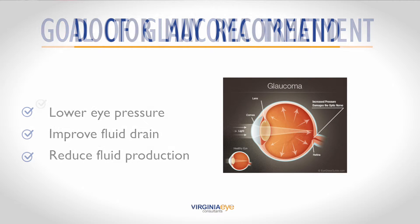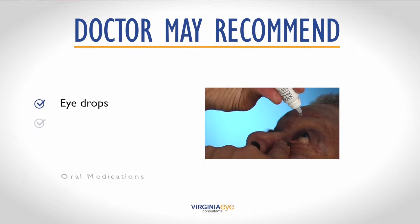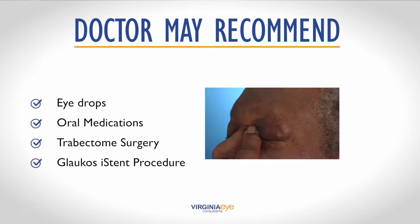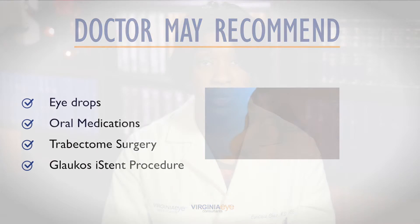Your glaucoma doctor at Virginia Eye Consultants may recommend eye drops, oral medications, laser treatment, or surgery such as trabectome or the iStent eye stent procedure.